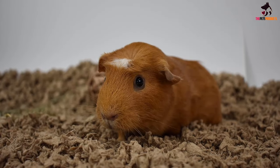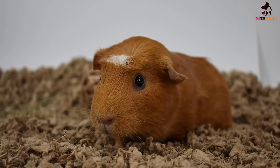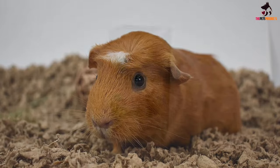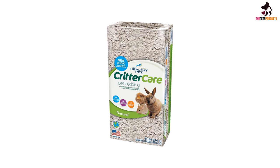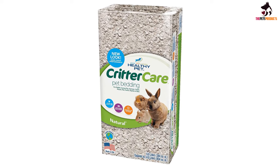The Healthy Pet Critter Care HPCC Natural 30 Liter Bedding provides the ultimate soft and comfy bedding for pet hamsters. Seeing that they are in their homes more often than not, this natural formula is set to keep pets dry and clean for longer periods of time. The soft and comfy pieces work together to absorb liquid from pet urine and drinking water, ensuring the bedding stays dry and comfortable. This bedding readily absorbs up to 3 times its weight in liquids.